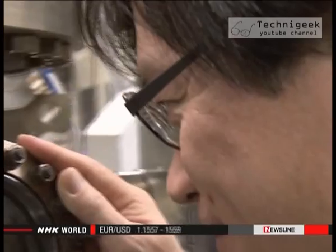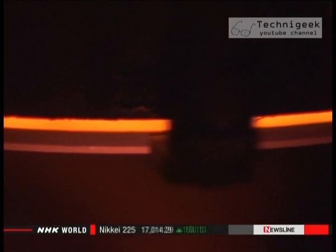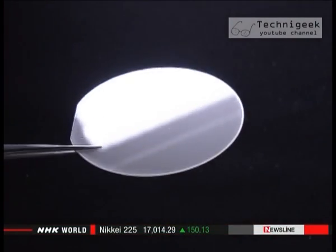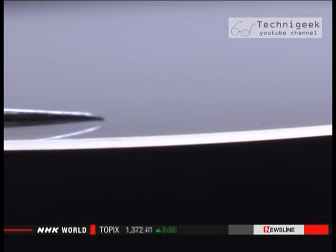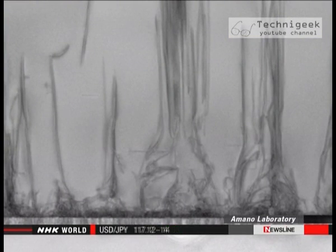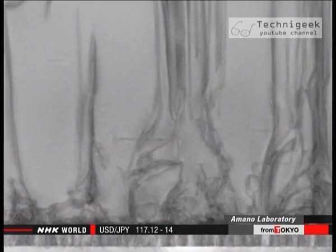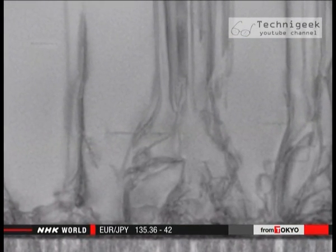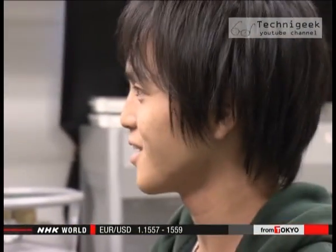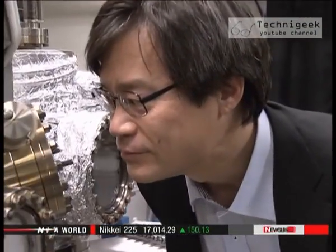Amano uses this piece of equipment in his experiments. It heats nitrogen and gallium gases to more than 500 degrees Celsius until they are crystallized. Each experiment takes about 6 hours. These are crystals seen through an electron microscope. The patterns show that the atoms are not aligned. In this state, crystals can break when high-voltage is applied. Amano and his students repeat the experiment, looking for the right temperature and mix of substances to produce crystals with the atoms aligned.